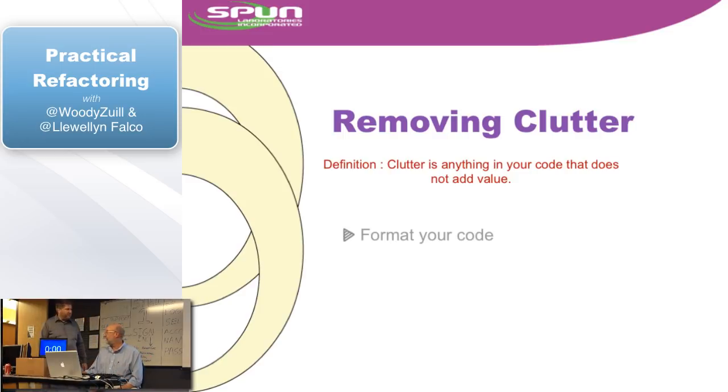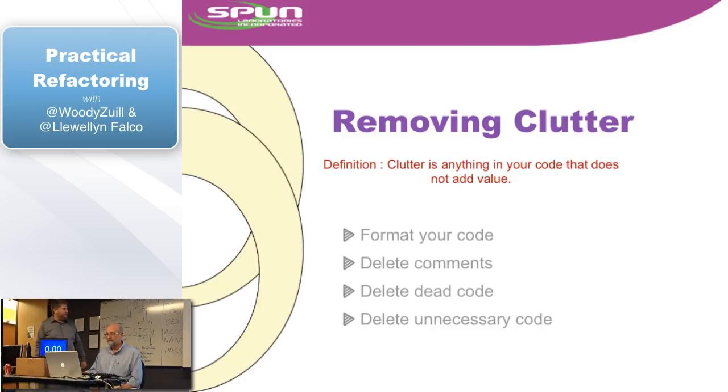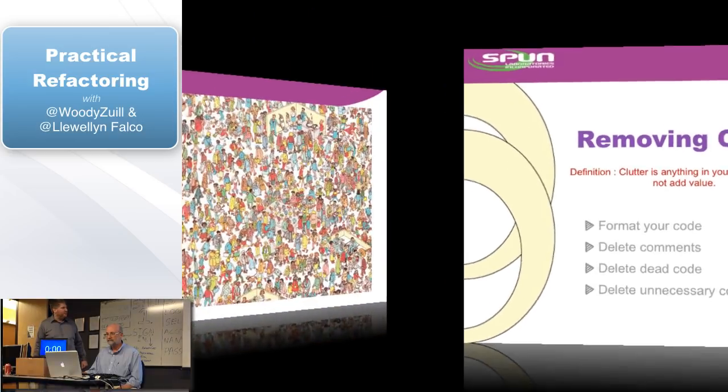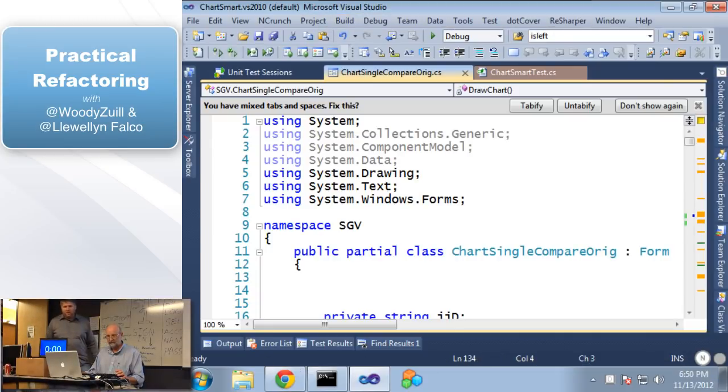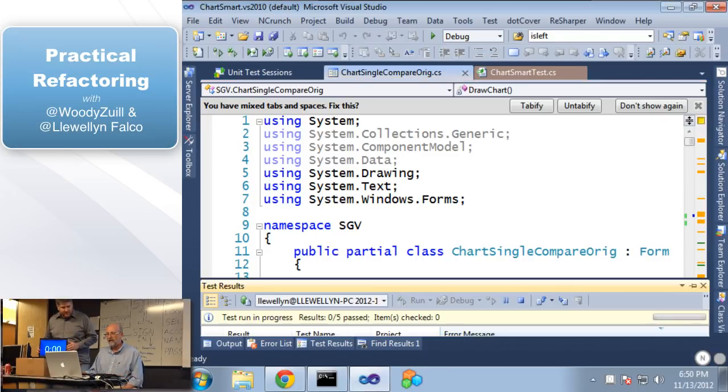We're going to do formatting, some comments, some dead code, and some unnecessary code. Let's go to the code. First of all, the two-minute rule is in effect. Run the tests — let's see that they all pass. All the code is passing. I'm going to start the clock.